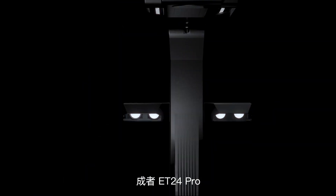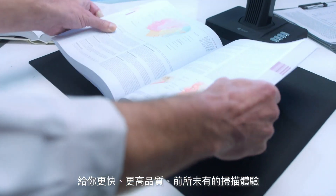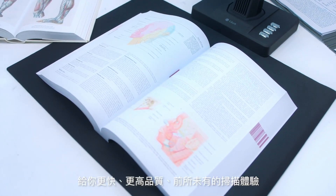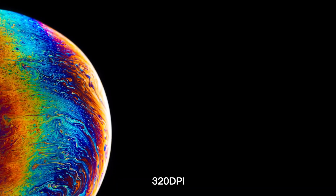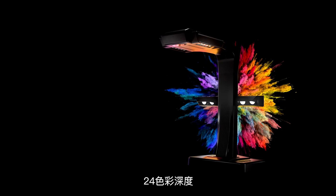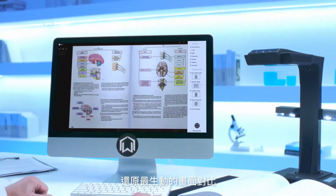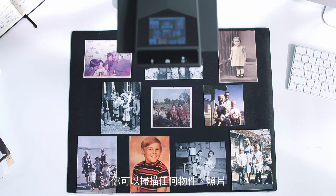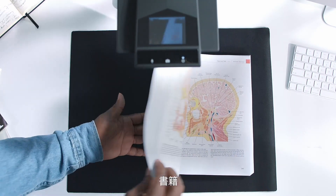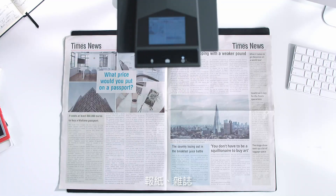Say hello to the Caesar ET24 Pro, giving you faster, higher quality scans than ever before. With 24 megapixel resolution, 320 DPI, and 24-bit color depth, which gives you better contrast and sharpness, so you can capture precise details while scanning anything from pictures, documents, and books, to large blueprints, newspapers, and magazines.